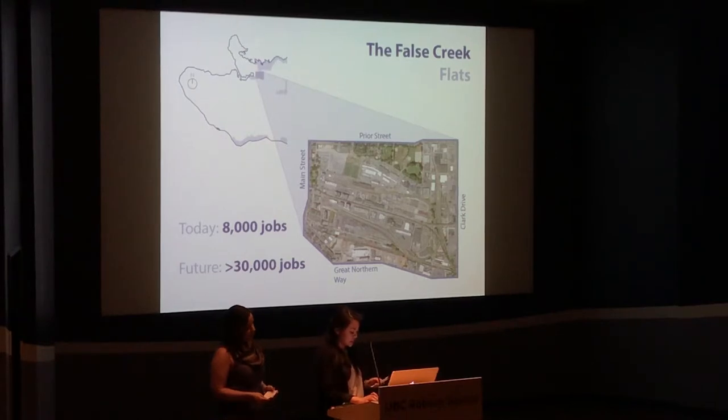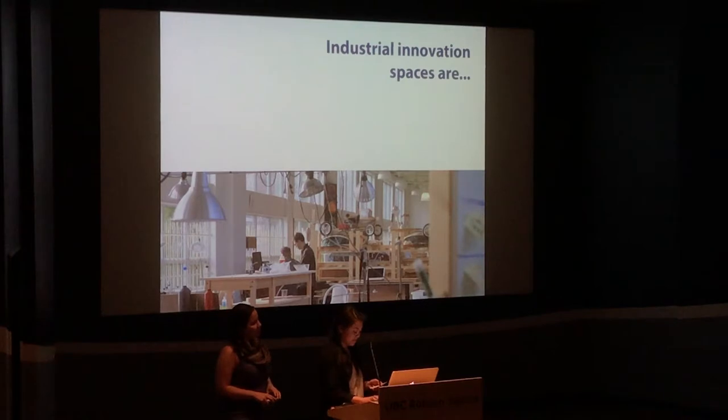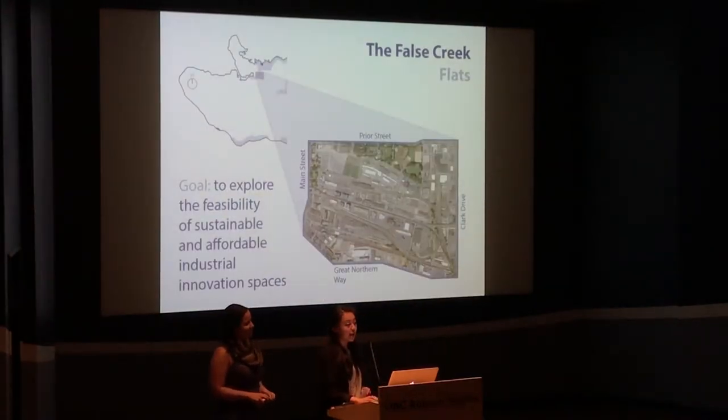We looked at challenges and opportunities of industrial entrepreneurs in the Flats with one goal in mind: to explore the feasibility of sustainable and affordable industrial innovation spaces. This was a need identified by our project partner, the Vancouver Economic Commission.